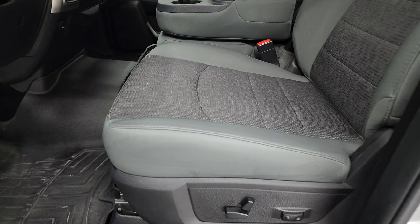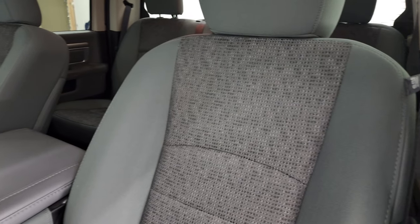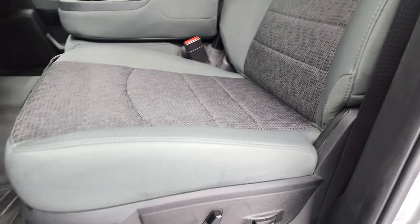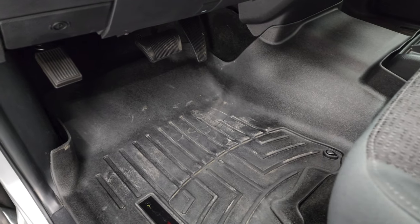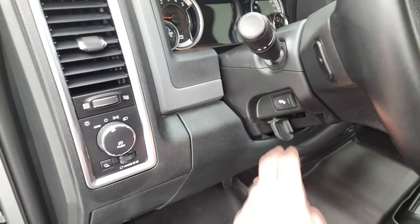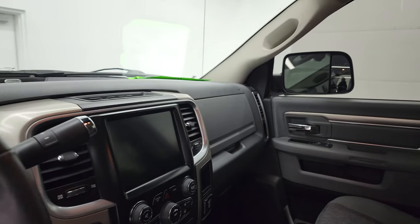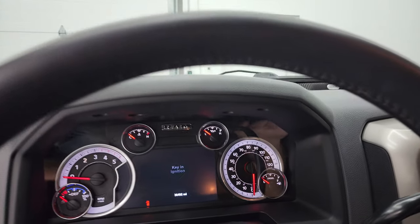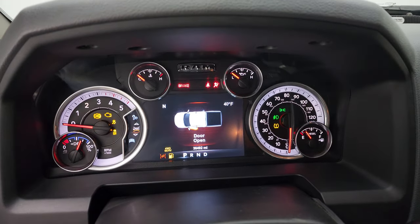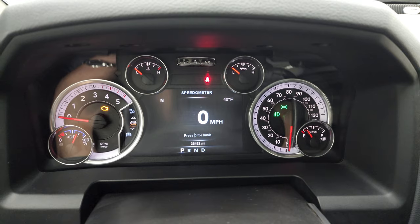The Outdoorsman package gives you the gray cloth interior with 40-20-40 split bench seating. No rips or tears on the seats — very, very nice. It has the lumbar power driver's seat, WeatherTech floor mats, auto headlamps, power pedals, power windows, power locks, and power mirrors with power fold-in. You can see that this one has 36,492 miles. You get a digital speedometer, compass, and outside temperature display. You can configure the screen in four different corners to read whatever you want: time, miles per gallon, miles to empty — you name it, you can change it.